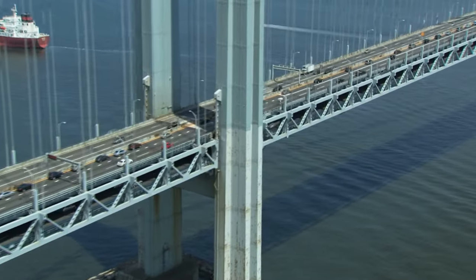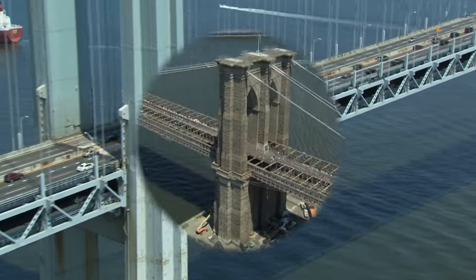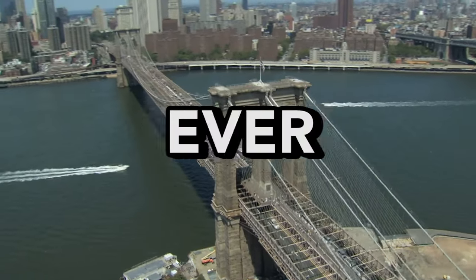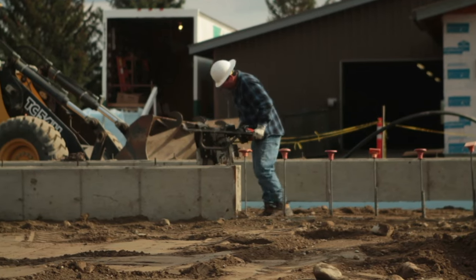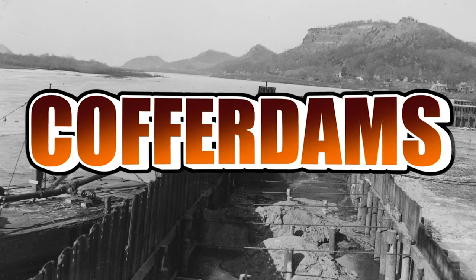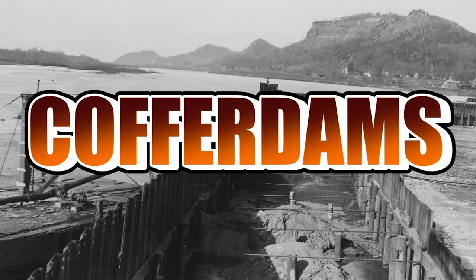Have you ever looked at a large bridge or other structure whose foundation was rooted underwater and wondered how engineers ever went about constructing it, or will ever fix it? When construction needs to take place somewhere that it's submerged underwater, engineers use a series of large driven piles into the waterbed called cofferdams to create a dry workplace.